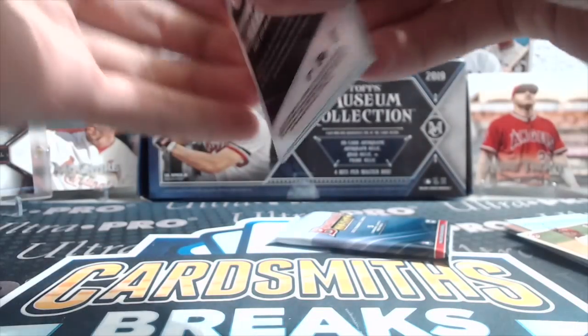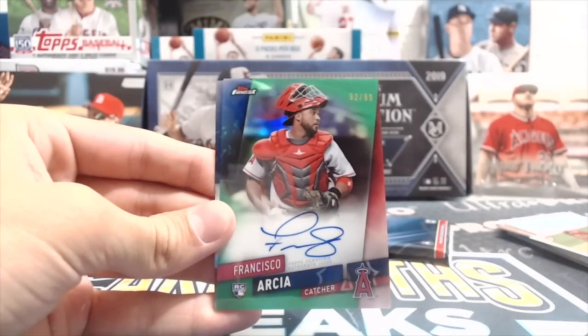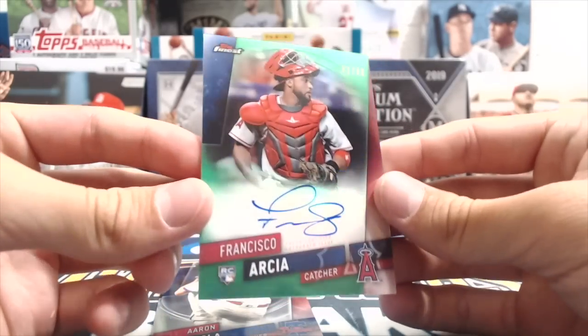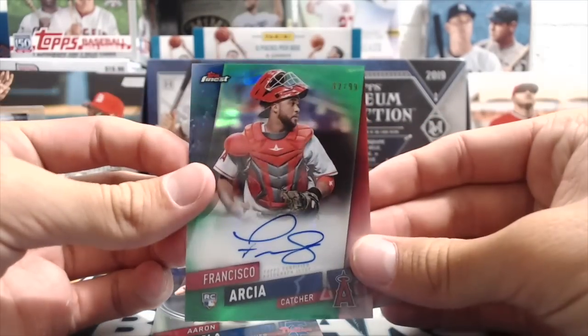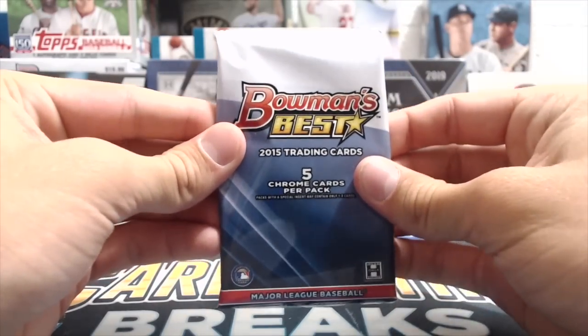Next up '19 Topps Finest. We got some beef in this one too — Byron Buxton, it's a green. Aaron Judge green — oh that's sweet. Cisco Arcia rookie — 92 out of 99, that card's awesome looking. Four hits so far out of this thing, that's crazy. Green auto with the red catcher's gear — it's a nice looking card. This is the last pack in that mini box, and I don't think we got two autos out of them, so maybe we'll get another auto here.